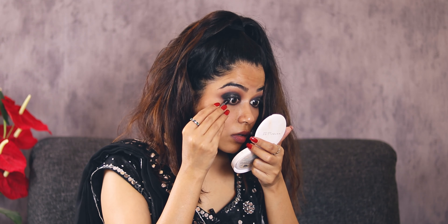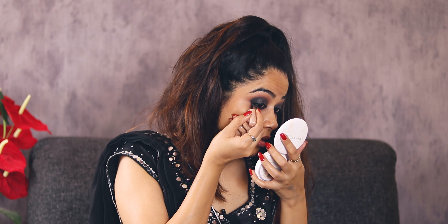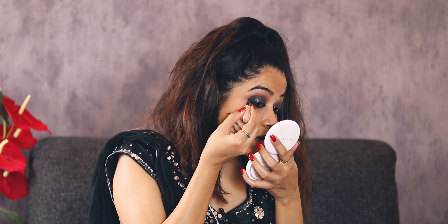I'm using this Maybelline lasting drama gel eyeliner pencil for the kajal. I'm done with the kajal, and next I will put eyeliner and create a tiny wing — like this. I think I did a good job!